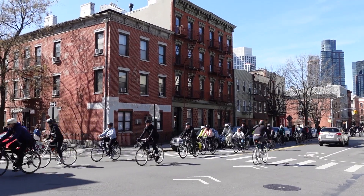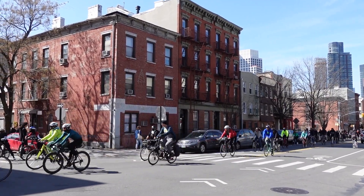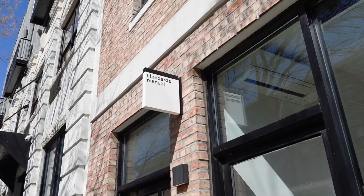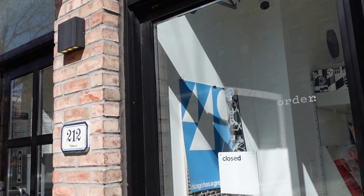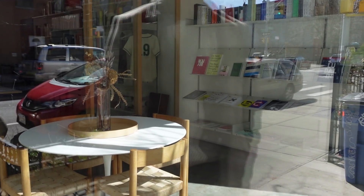On our way to our next destination, we saw this group of cyclists. I'm too chicken to ride alongside cars, so mad respect for these folks. I really wanted to stop by this store and studio called Standard Manual but they were closed today — such a shame because they have a great selection of design books.